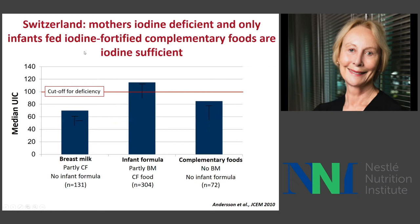A study in Switzerland with chronic moderate iodine deficiency in women showed urinary iodine in infants — below the cutoff for deficiency if they are consuming only breast milk and a few complementary foods. If they get infant formula fortified with iodine and a little breast milk, they're fine. If they get complementary foods fortified with iodine, they are closer to being okay. An important point is that even in areas with universal salt iodization, the infant doesn't get much salt, and unless foods are actually fortified, they can be low in iodine.